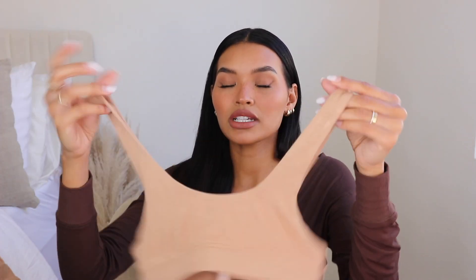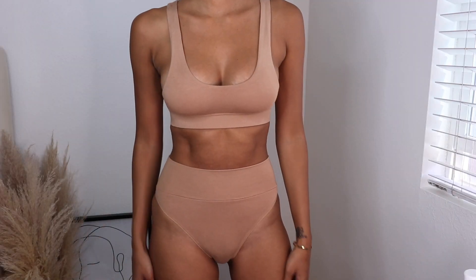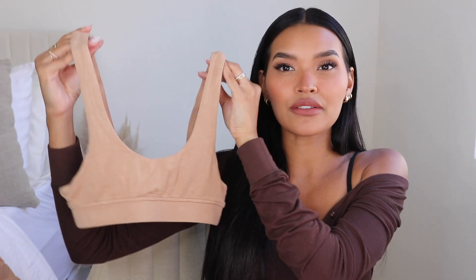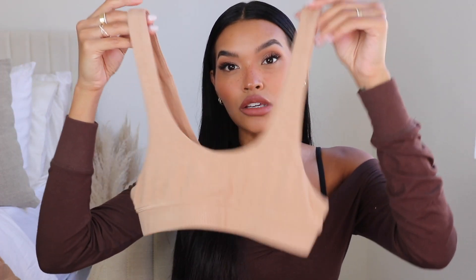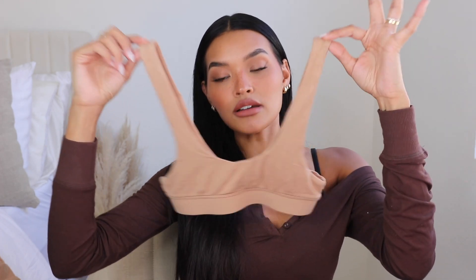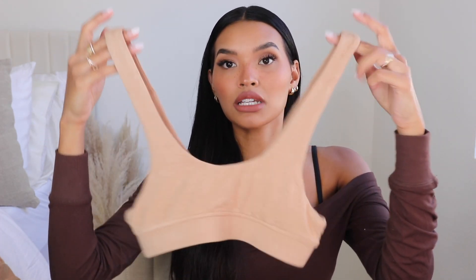I also have this bralette — more of a scoop neck with a thicker band at the bottom. Unfortunately this one is a little too small on me, so it's not something I'll probably wear as often since I got it in the wrong size. You can still wear it with blazers or jackets on top because that cropped bralette look paired with something oversized is really cute. I'm going to get it in the right size so I can wear and style it.